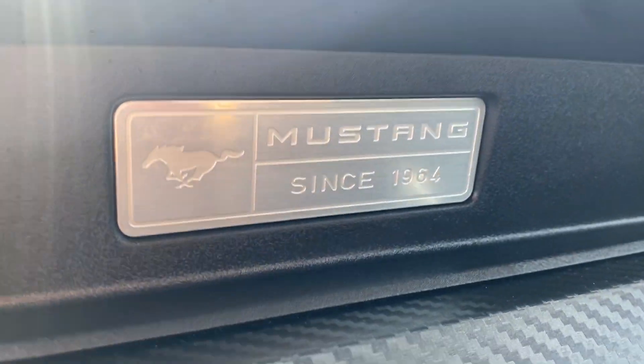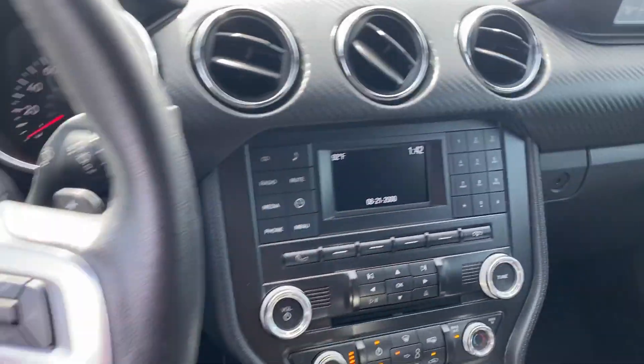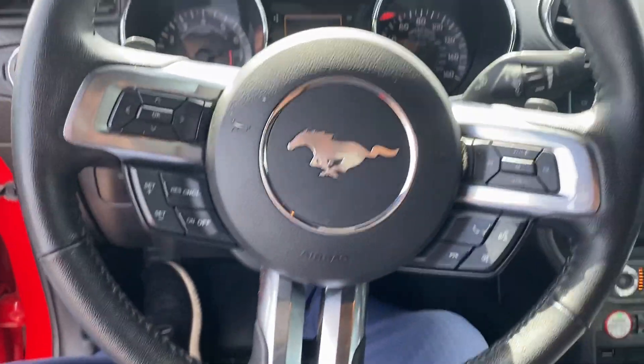Mustang — stamped since 1964. I'm going to start producing these. Come take it for a test drive today.